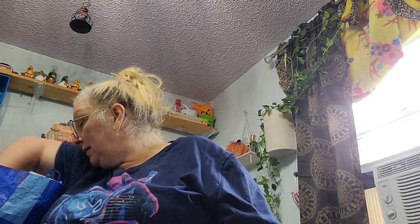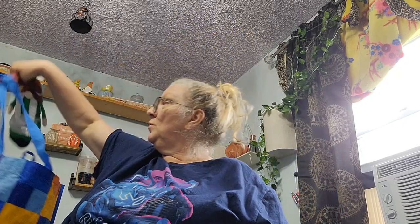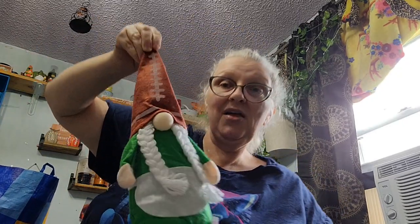But they didn't stop there — they also have some with a football head! Here's the boy, super cute, and here's the girl. I love these you guys, they're so stinking cute.